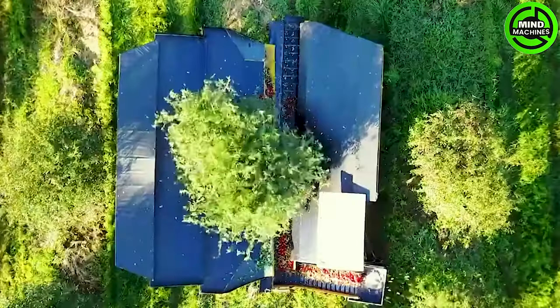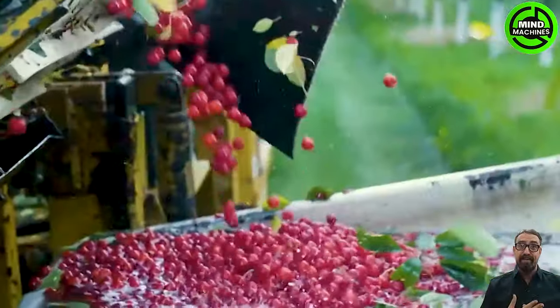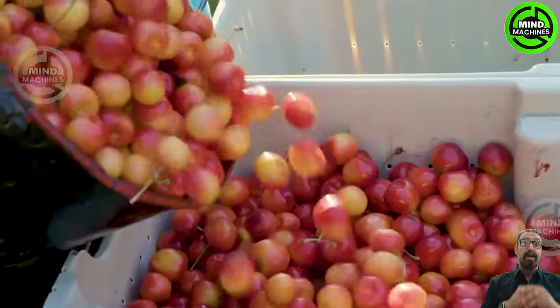The cherry harvesting process involves meticulous and professional stages. Initially, farmers personally tend to the cherry trees, nurturing each branch and closely observing their growth.